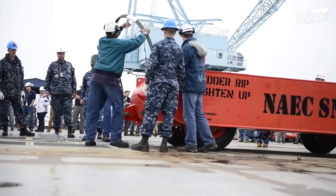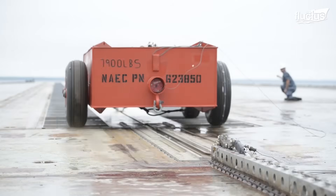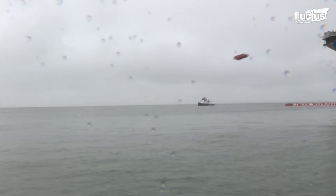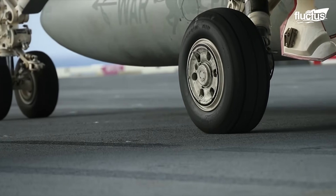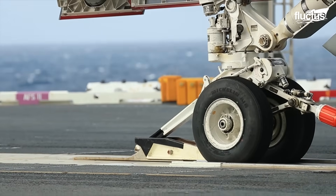Notably, it was the first American carrier to feature the Electromagnetic Aircraft Launch System, or EMALS, which uses linear induction motors instead of steam pistons. This results in smoother acceleration, placing less stress on aircraft frames.